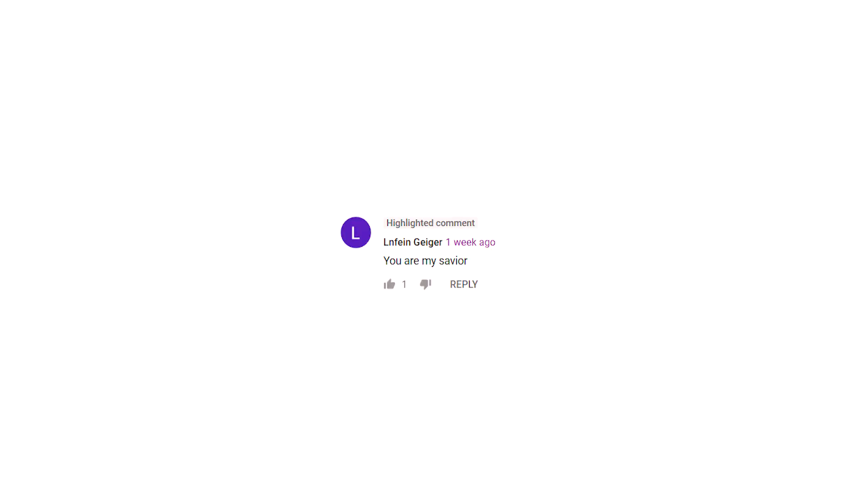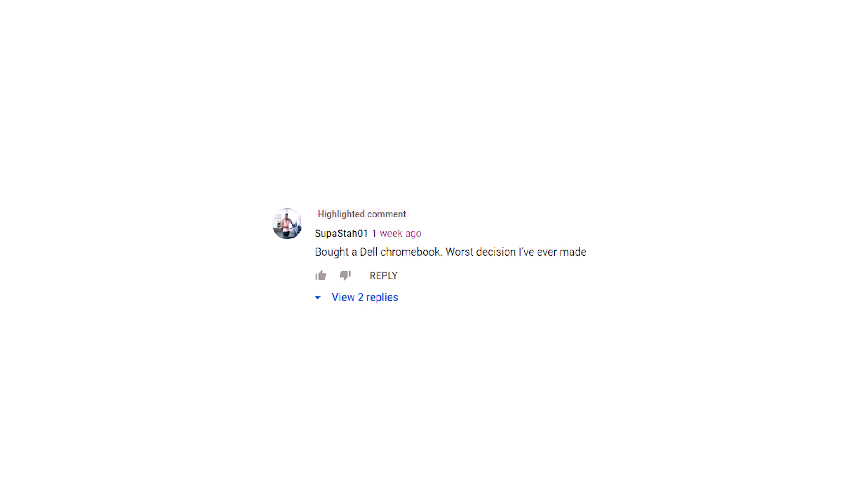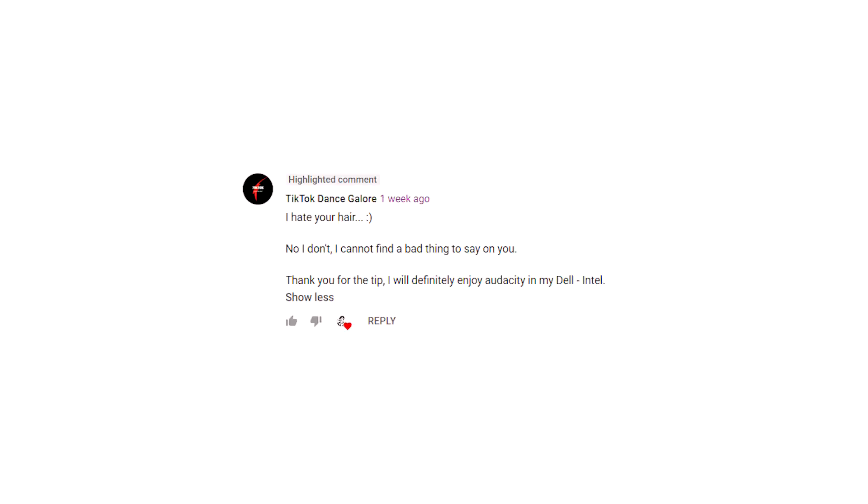Linfine Giger writes: you are my saviour. Superstar01 says: Borderdale Chromebook — worst decision I've ever made. Worst decision you've ever made? You're doing alright then, I reckon. TikTokdancegalore rides a fine line saying: hate your hair — smiley face. No, I don't. I cannot find a bad thing to say about you. Thank you for the tip — I will definitely enjoy Audacity on my Dell Intel. Wait, you like your Dell? Wasn't getting it the worst decision you've ever made? I'm baffled.